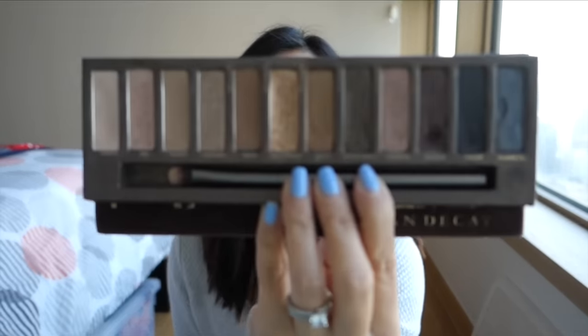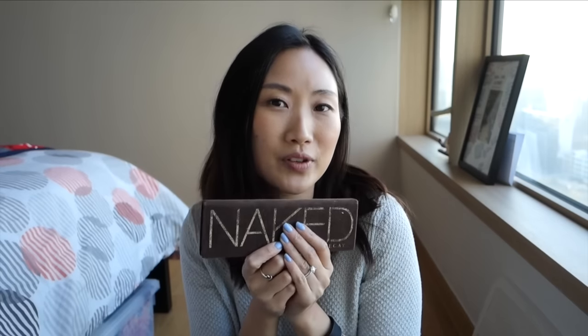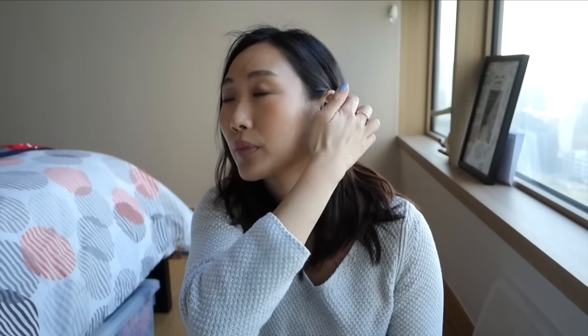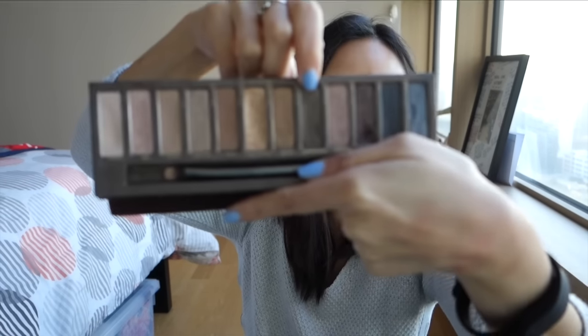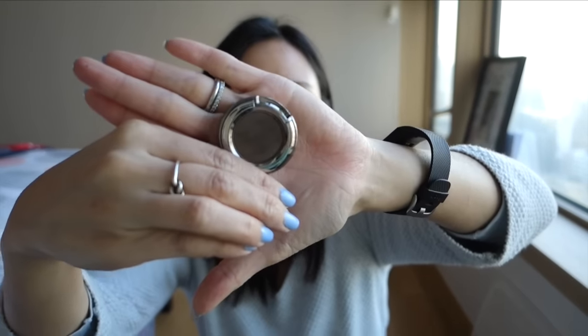I have had this Naked Palette for at least five years and I've barely made a dent in it. The only color I absolutely love is Half Baked — that's one of my go-to's. But I haven't really missed this palette since it's been away. I think I only wanted to keep it because this is my very first eye palette. The other color I liked was Dark Horse, for drawing my wing with eyeshadow. But I actually bought a single eyeshadow in Dark Horse, so I think it's time to say goodbye to the palette.